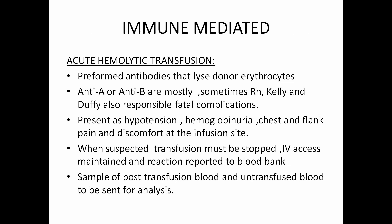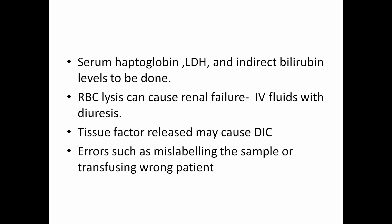Acute hemolytic transfusion reactions typically present as hypotension, hemoglobinuria, chest or flank pain, and discomfort at the infusion site. When we suspect a transfusion reaction, we must stop the transfusion. The IV access should not be removed — it must be maintained and the reaction reported immediately to the blood bank. We should take a post-transfusion blood sample from the patient and send untransfused blood for analysis to find the cause. Investigations to assess the damage include serum haptoglobin, LDH, and indirect bilirubin.